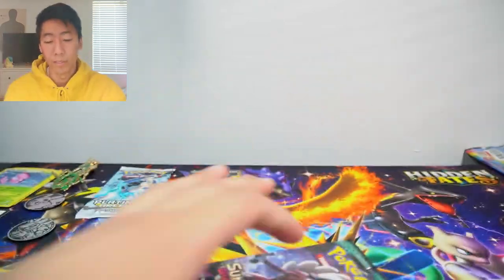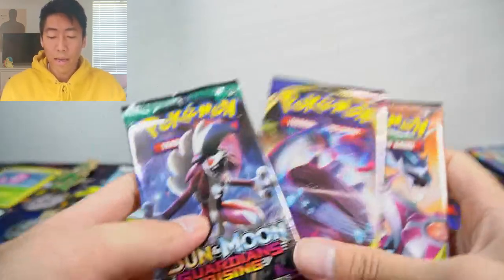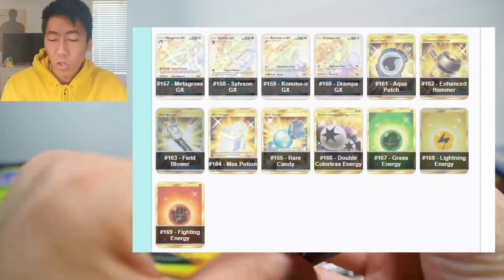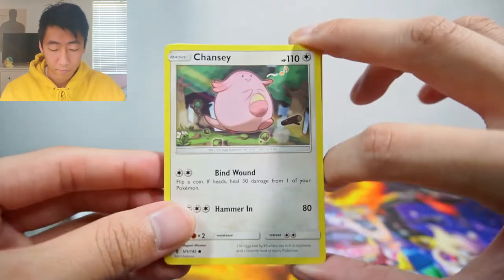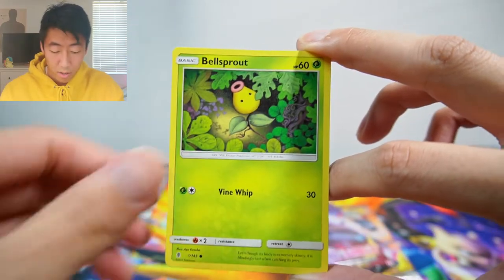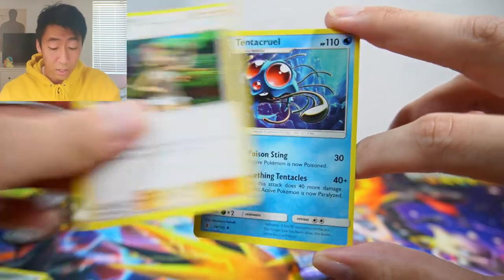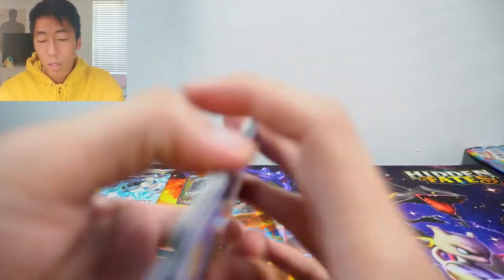Sorry for that cut — my memory card was running low. We're back and ready to open the remaining packs. Starting with Guardians Rising: I would like to pull a Tapu Lele — were there gold cards in this set? Not sure. We have a Chansey, Snorunt, Pancham, Bellsprout, Cottonee, Metang reverse, Gothitelle non-holo rare, Alolan Graveler, Mallow, and a Tentacruel. Two more packs: Sword and Shield and Cosmic Eclipse.